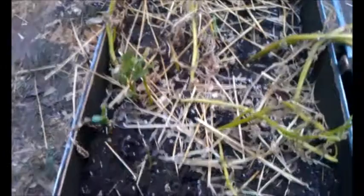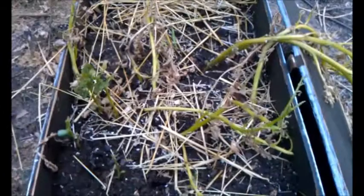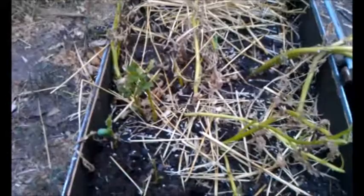Hey YouTube, Mark here, also known as Spudkiller. I just happened to be coming to my dying potato bin here. I decided to try to dig up some potatoes and I wanted to show you something that kind of caught my eye.